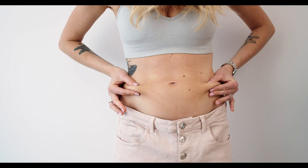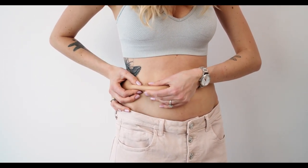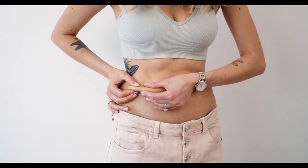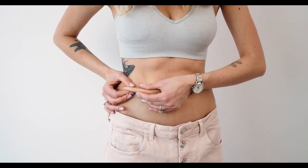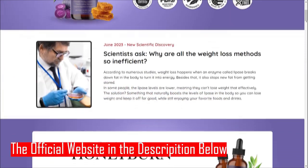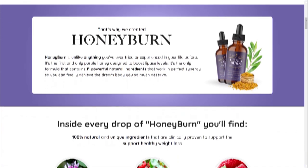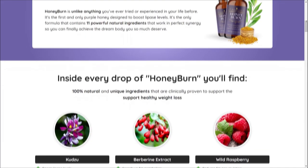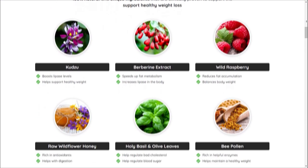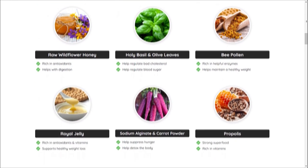Safe and Natural: Unlike many fad diets or extreme weight loss solutions, HoneyBurn takes a holistic and natural approach. It is free from harmful chemicals and synthetic additives, ensuring a safer and more sustainable path to weight management. As with any supplement, results may vary from person to person, and it's crucial to adopt a balanced diet and an active lifestyle. HoneyBurn can be a valuable addition to your weight loss journey, but remember that individual responses may differ.